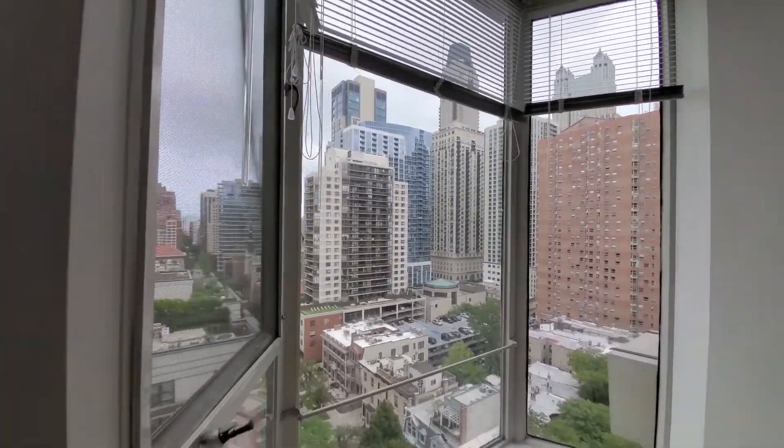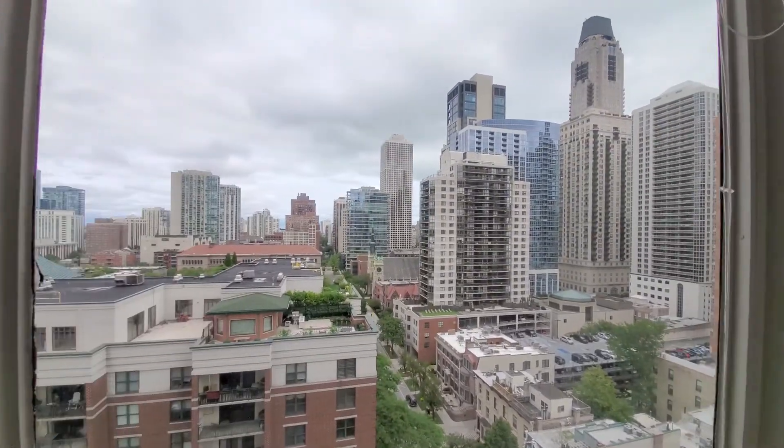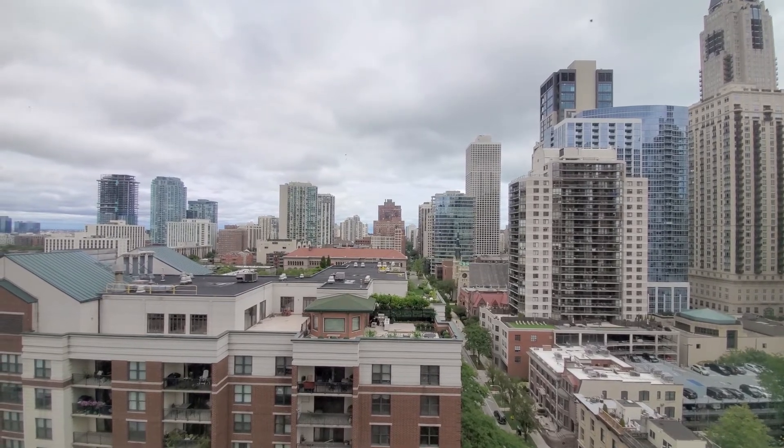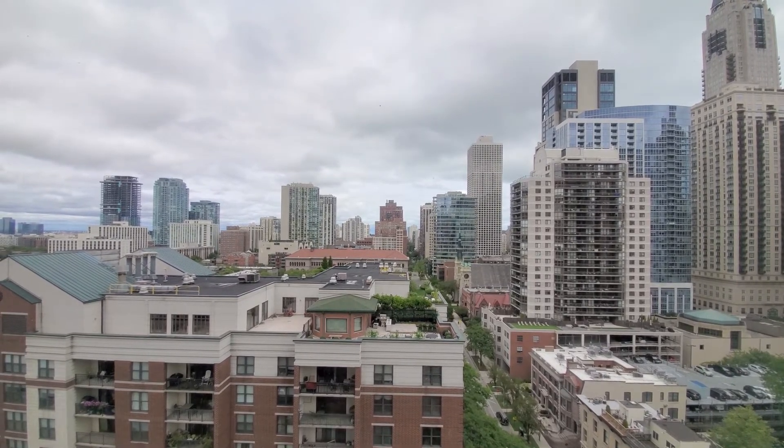Looking out to the north, out of that bay window, you can see that you're just a short block from the tranquil, delightful Washington Square Park.